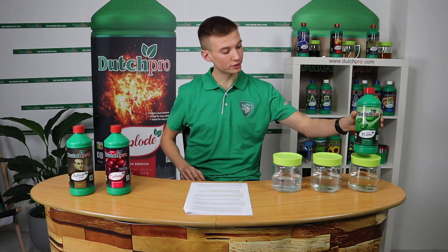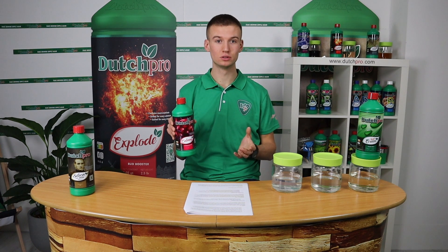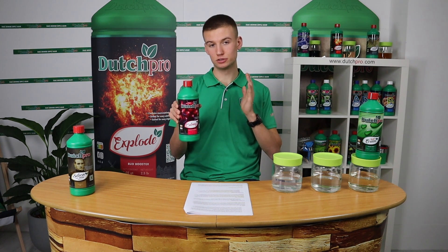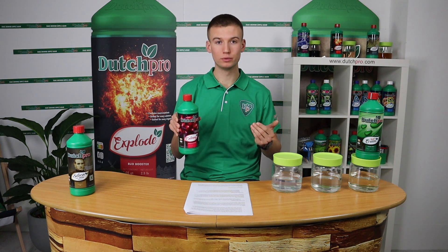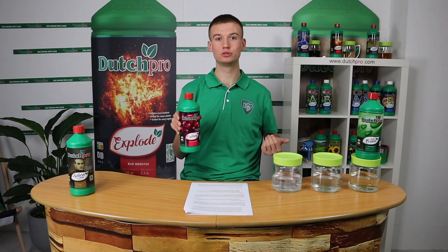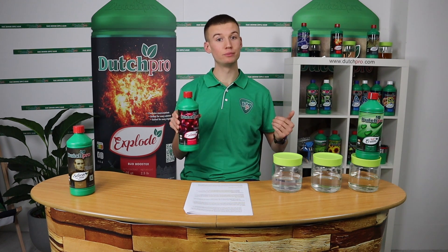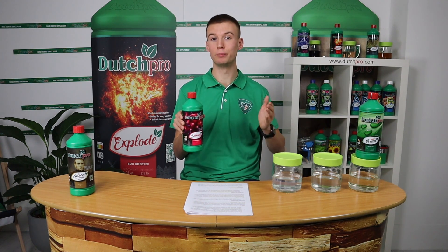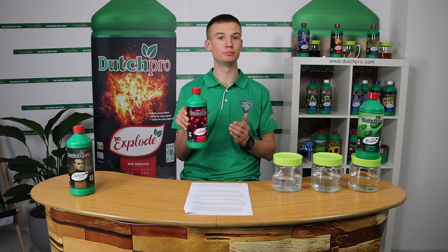Moving on to our next product, we have our Calmec. Calmec is a calcium magnesium supplement which contains a high ratio of calcium and magnesium, and we've also added nitrogen. Calmec is suited for when you use additional CO2. One of the most common problems when growers use additional CO2 is having a calcium or magnesium deficiency. You will already prevent most of those problems when you use our ROSO base feed, but sometimes it might need a little bit of extra Calmec.